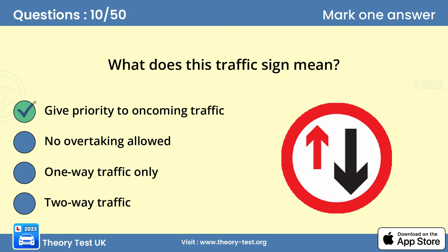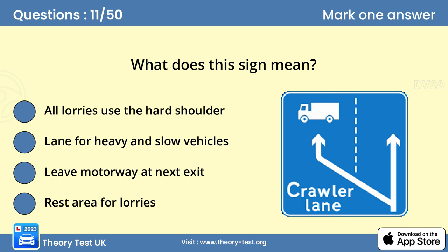Question 11: What does this sign mean? Answer B: Lane for heavy and slow vehicles. Where there's a long, steep, uphill gradient on a motorway, a crawler lane may be provided. This helps the traffic to flow by diverting the slower heavy vehicles into a dedicated lane on the left.